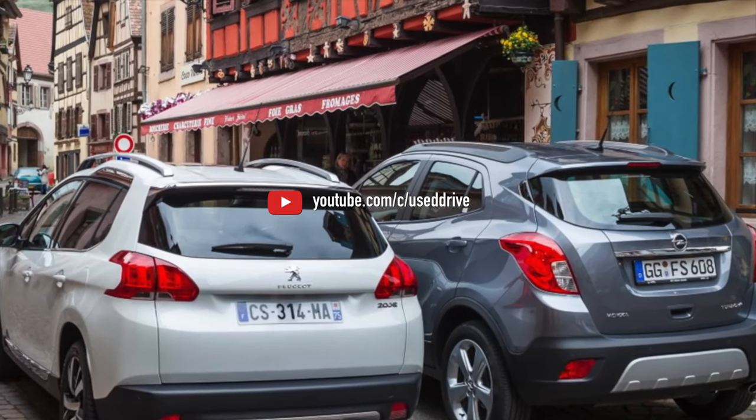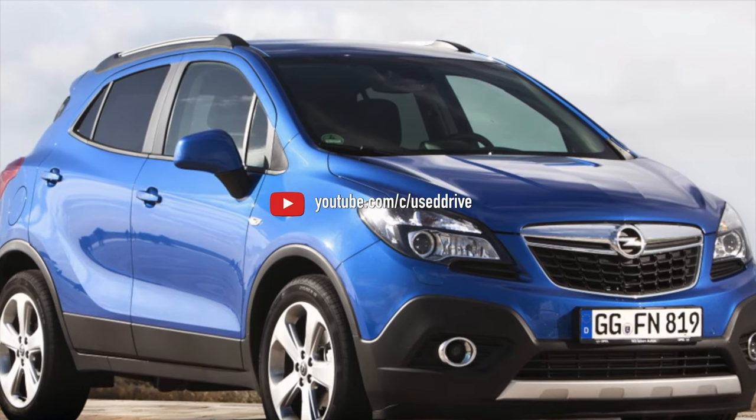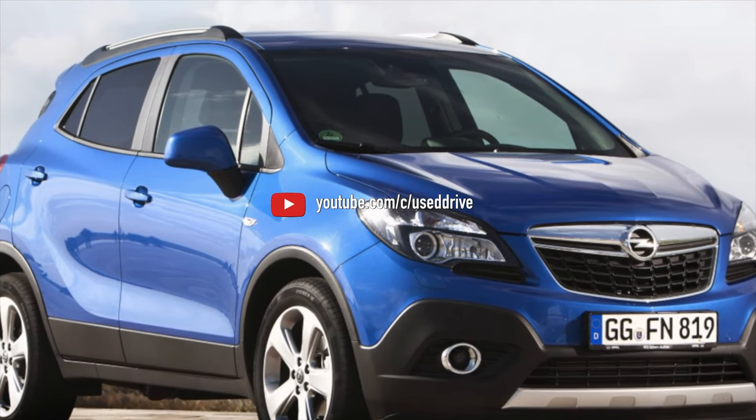On this note, information about the problems of the Opel Mokka A is exhausted. If you know more or do not agree with what you heard, I am waiting for you in the comments.